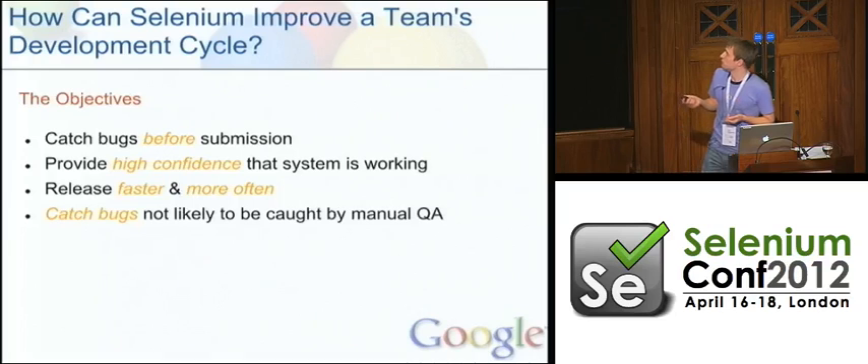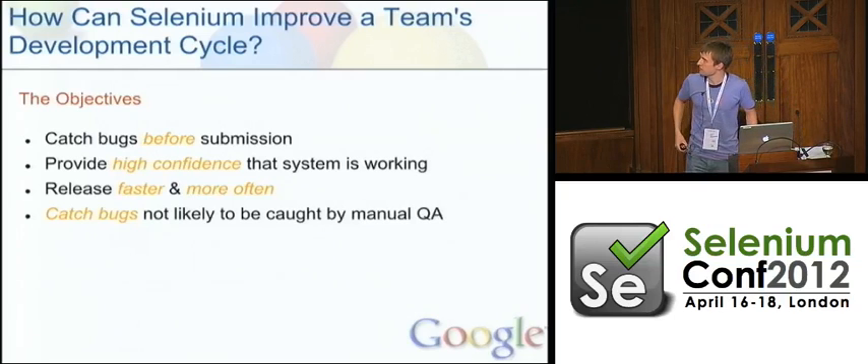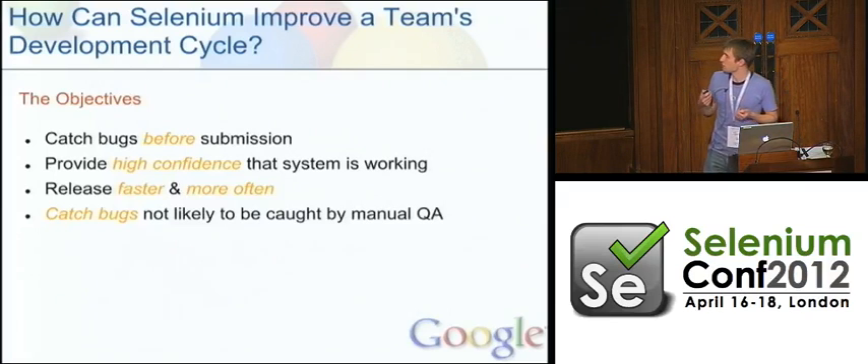The title was: how can we use Selenium to improve a team's development cycle? It's fairly obvious how we can use these tools to improve manual QA and relieve the repetitiveness of manual QA. But how can we actually go about helping to improve a team's development cycle? Our objectives: we hope to catch bugs before submission — automated tests shouldn't be catching bugs after the fact; we hope to catch them before they get in. Developers can use them to confirm their changes haven't broken anything. By catching bugs sooner, we reduce manual QA and reduce bugs caught late in release cycles, helping us release faster. We also want to focus these tests on catching bugs not likely to be caught anywhere else in the process.